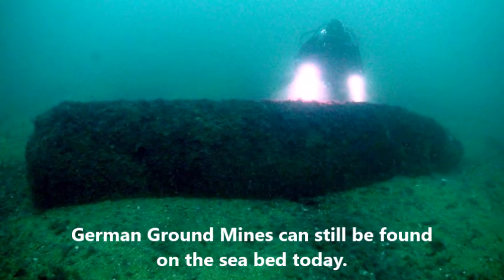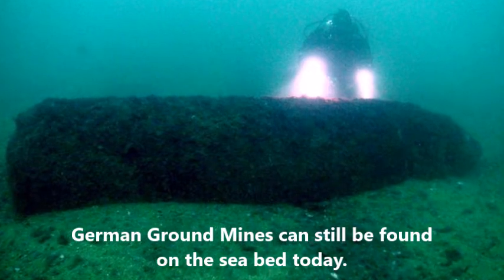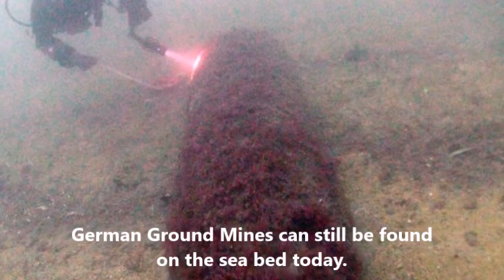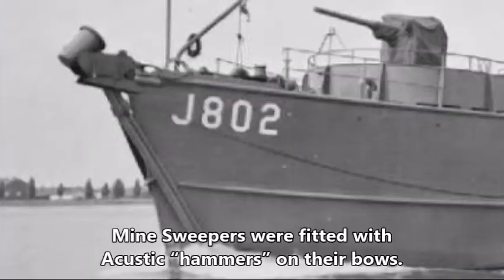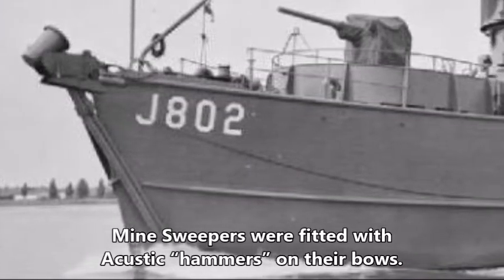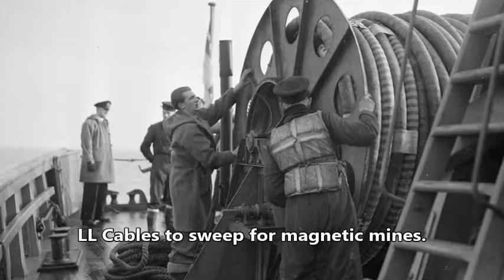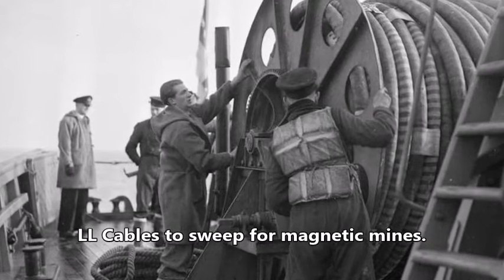In addition to magnetic mines, the enemy deployed acoustic mines, which were detonated by the sound of a ship's engine. Later, the enemy used oyster mines, which were detonated by the pressure of a passing ship. Countermeasures were developed to sweep magnetic and acoustic mines. Minesweepers were fitted with an acoustic hammer on their bow to sweep acoustic mines, and with a drum on their stern with double-L cables to sweep for magnetic mines.